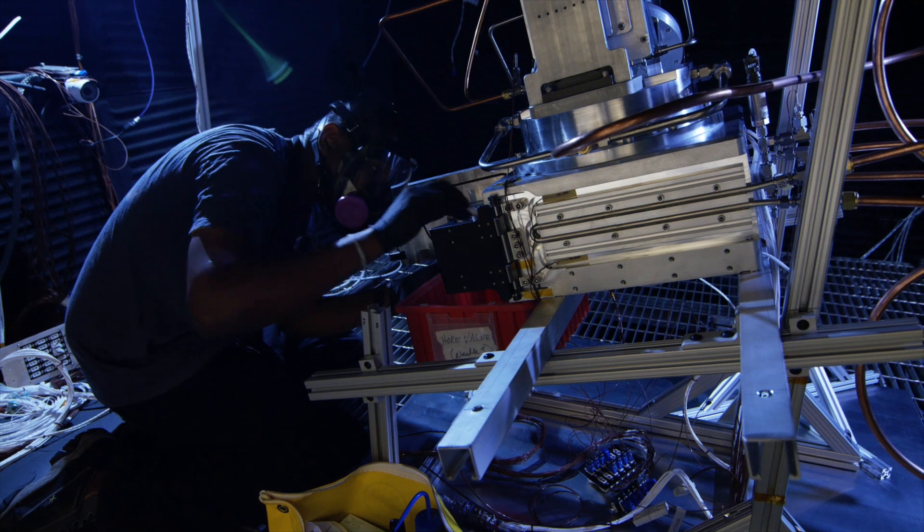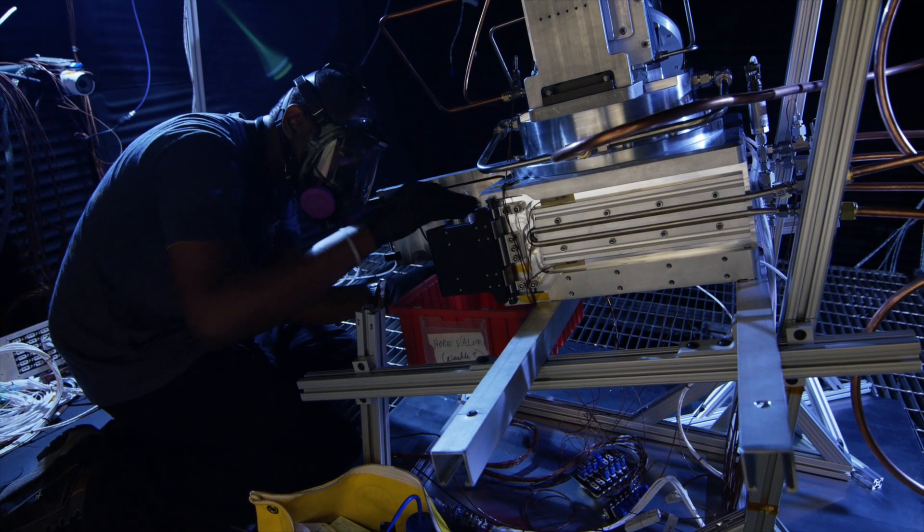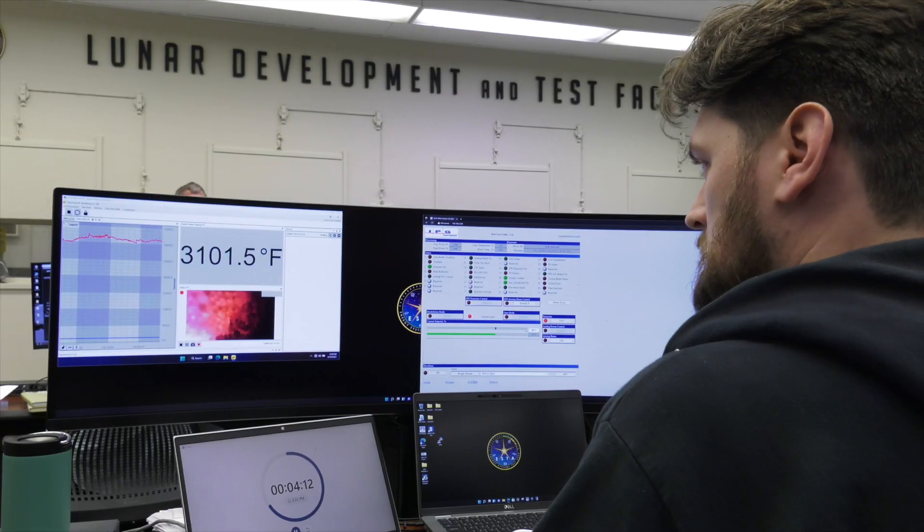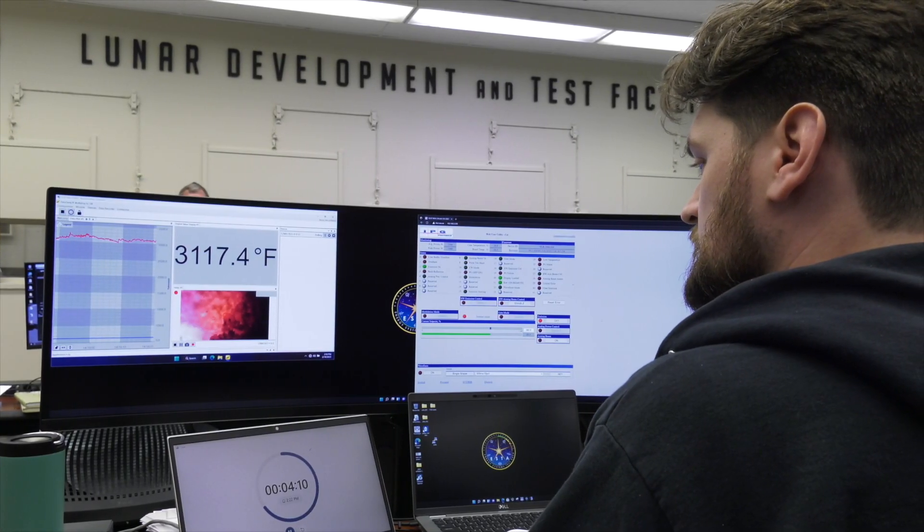This will increase what we call the technology readiness level, because we're performing the test in a relevant environment — the vacuum being the relevant environment. What the vacuum chamber does is make sure that our thermal management approach is working well.